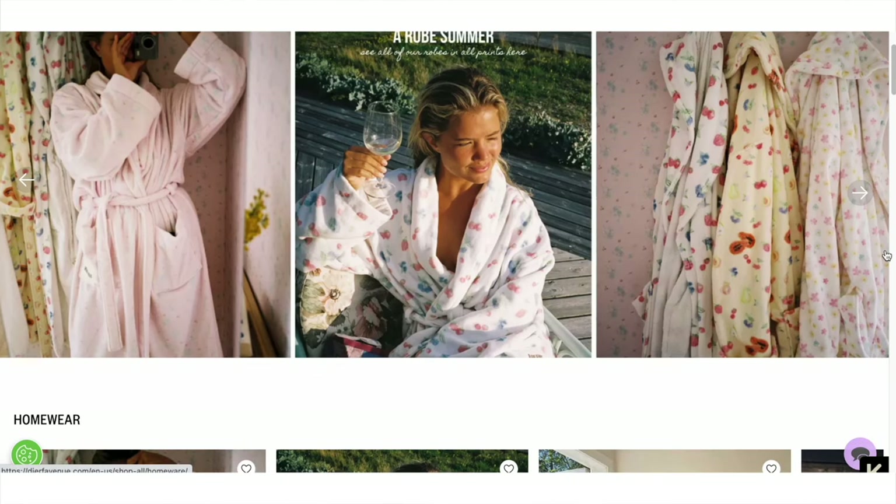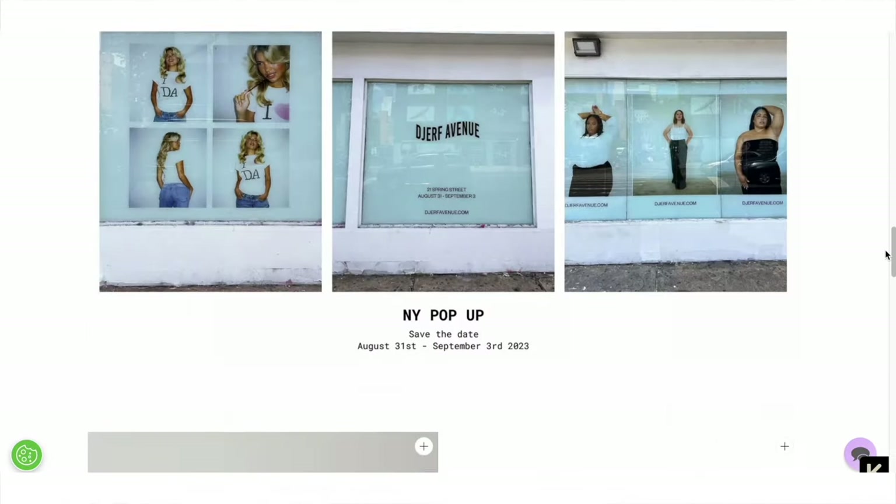Drip Avenue is one of my favorite clothing brands and one of my favorite places to shop from. Over the last year I've collected quite a few pieces, so I thought it'd be fun to show you all the different pieces I have — what my favorites are, sizing info, and a little review of everything. If you're thinking about placing an order, hopefully this is helpful.